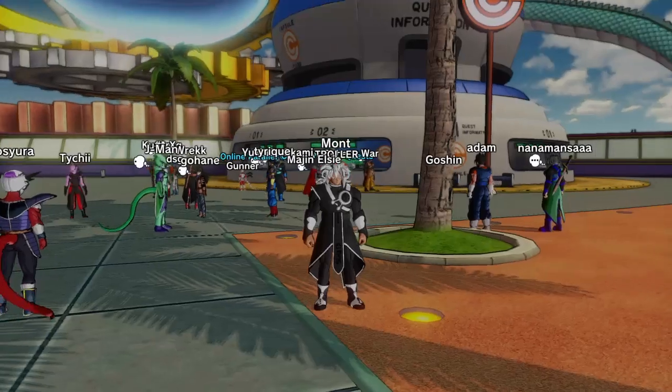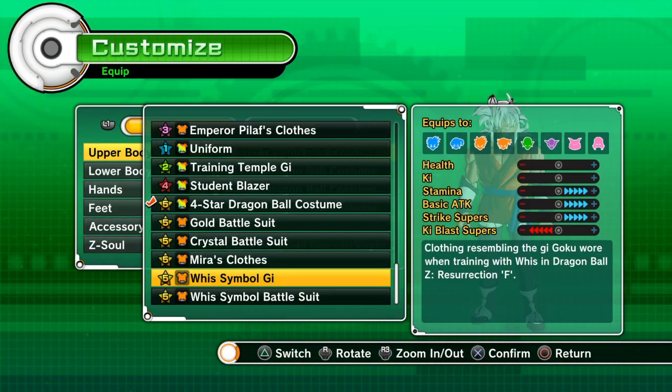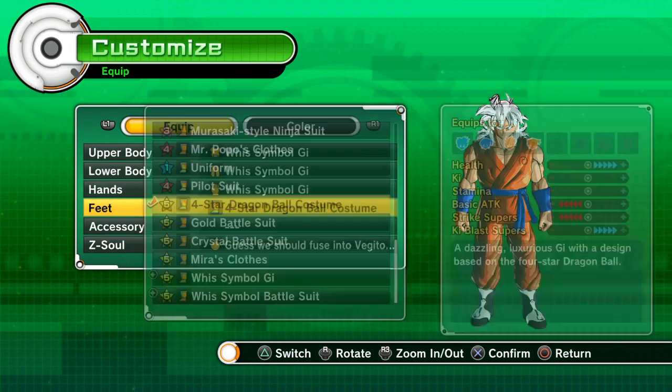What it do boys, your boy the monster here. The clothes are finally here — the clothes that I made a video about previously that you guys liked. We were talking about how they shouldn't be the same exact stats because Goku and Vegeta have two different types of fighting styles.